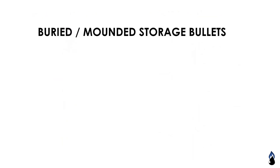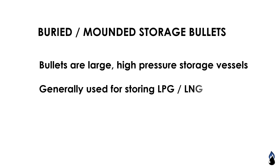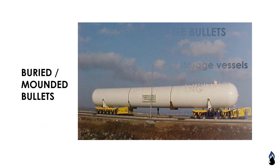Buried mounded storage bullets: bullets are large high-pressure storage vessels generally used for storing LPG and LNG. They are buried or mounded to safeguard against any accident. This is an example of mounded buried bullets.